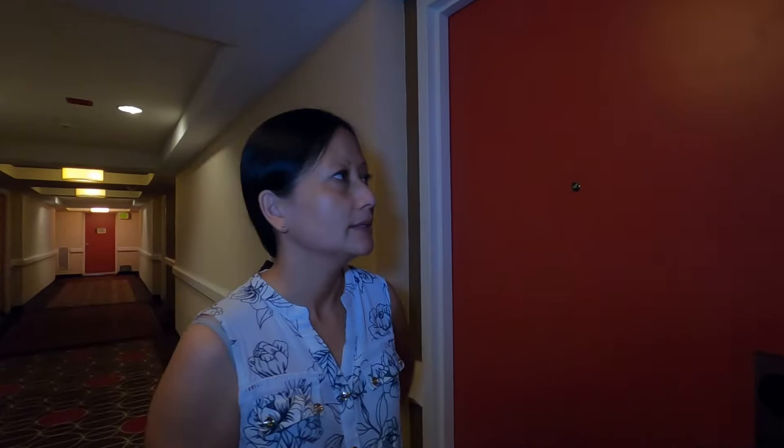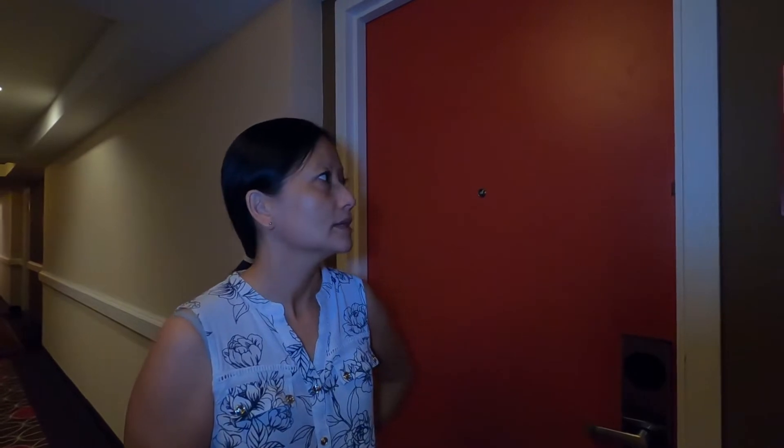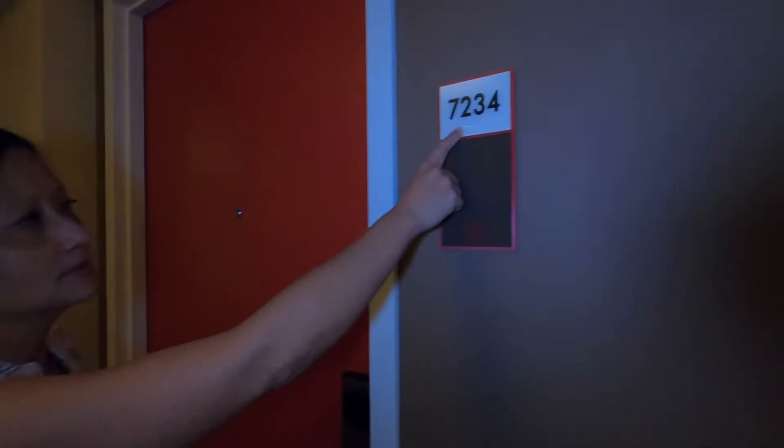Okay, everyone, so we're here at Bally's Jubilee Tower in a king-size bedroom, room 7234. We're going to go inside to check to see how the room looks and give you guys an idea of whether you would like to rent a room here at Bally's.